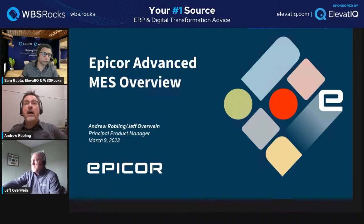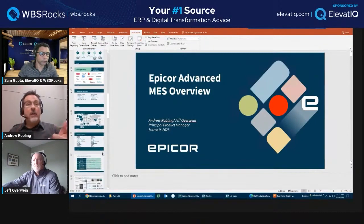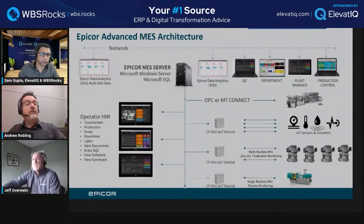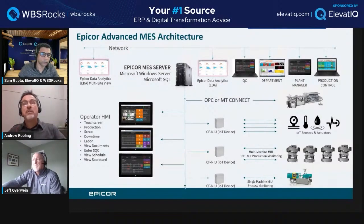We also see edge computing in international installs. If a company is headquartered in North America but has a plant in a developing country where network infrastructure isn't as good, the edge computing device continues to capture cycles and production information from the machine even when the network goes down. When the network connection back up to the cloud ERP instance is reestablished, it can then pass that information back up. There are definitely a lot of network infrastructure considerations depending on what part of the world the plant is in.